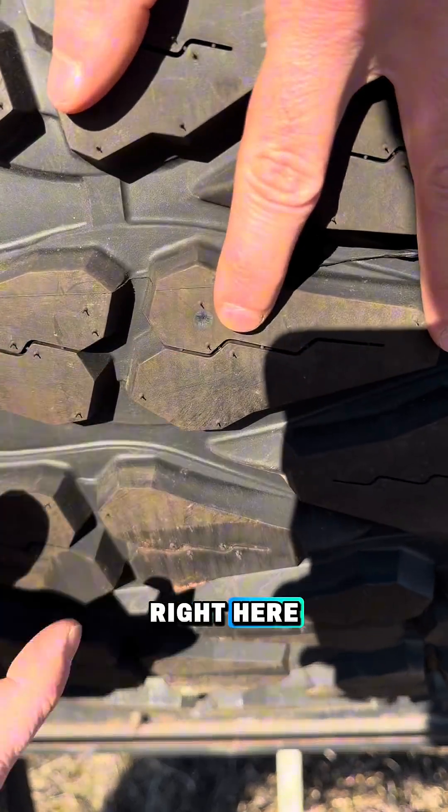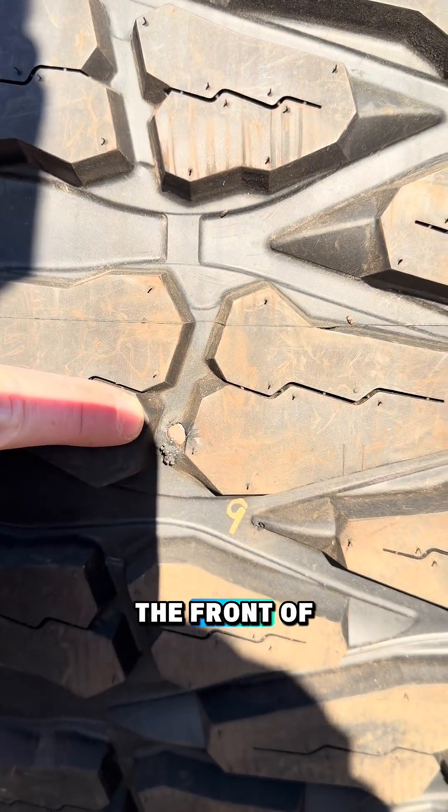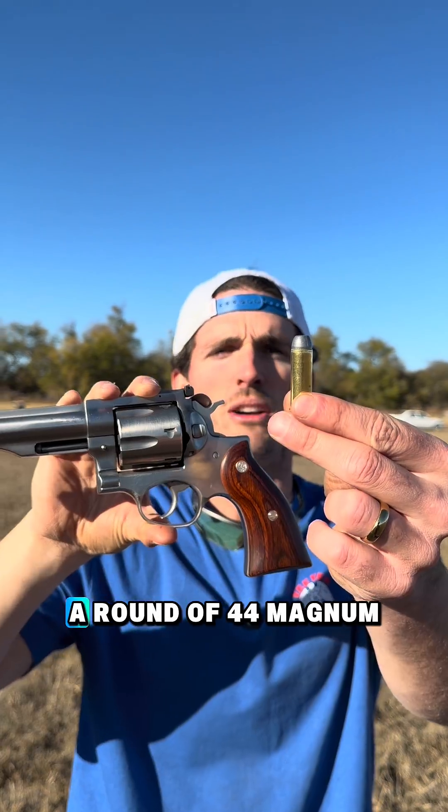Our bullet came in right here, came all the way through our first tire, and got lodged in the front of the second. Moving up to a revolver shooting a 44 Magnum.